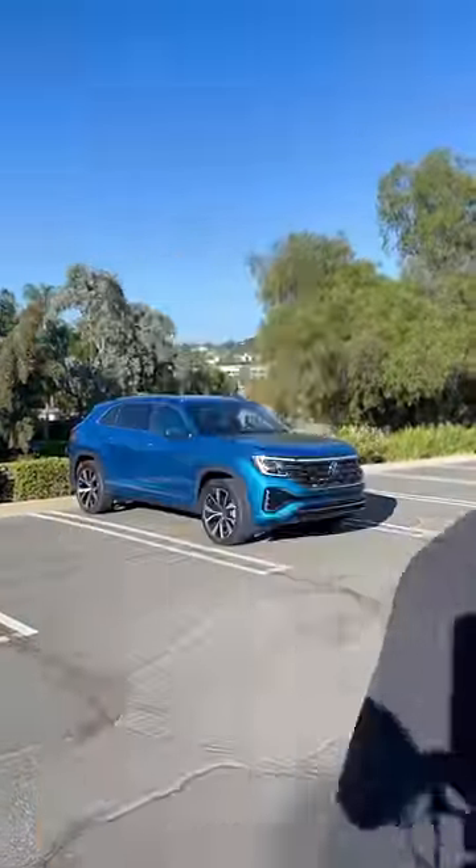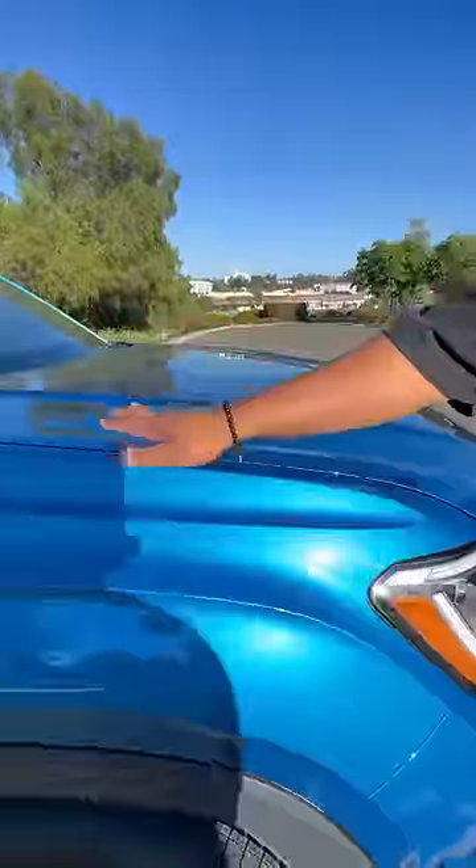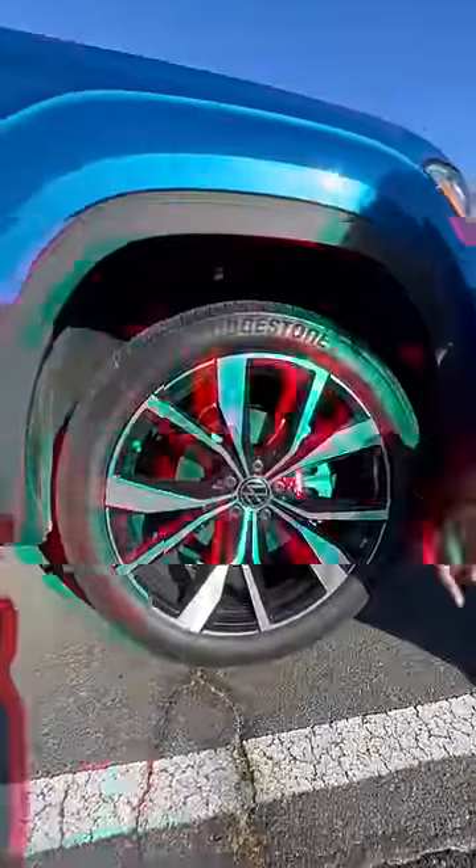Behind me is a Volkswagen SUV that's about as nice as an Audi. This is the Volkswagen Atlas Cross Sport, and it's gotten some pretty good updates. You have this new logo that's going to glow in the dark at night, a light bar that goes all the way into your headlights, this gorgeous blue paint color, and new wheels. In the back you're going to get fake exhaust tips — boo — and at night you can almost mistake the back of this for an Audi Q8.